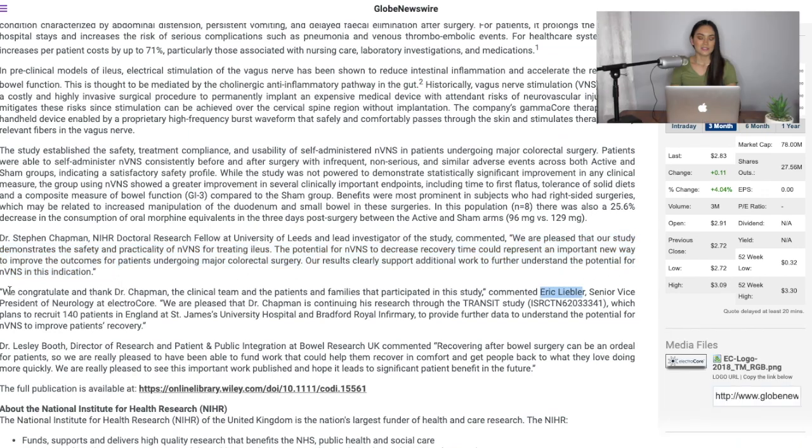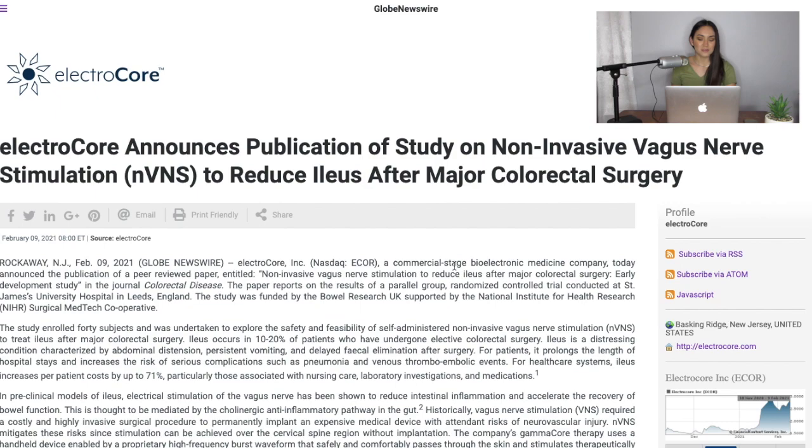Eric Liebler, Senior Vice President of Neurology at ElectroCore, said: 'We congratulate and thank Dr. Chapman, the clinical team, and the patients and families that participated in this study. We are pleased that Dr. Chapman is continuing his research with the TRANSIT study, which plans to recruit 140 patients in England at St. James University Hospital and Bradford Royal Infirmary.' Remember there are other ongoing studies, such as the one on opioid use, which should be very interesting to see results from.